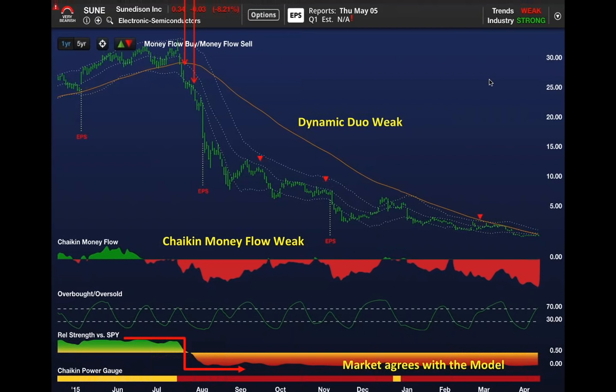Merrill Lynch finally put out a sell recommendation on this stock two months ago at $3 a share, after recommending it in the high 20s. If you use this methodology—the dynamic duo—you'll avoid these situations and be able to buy put options on these signals like the money flow sell signal.